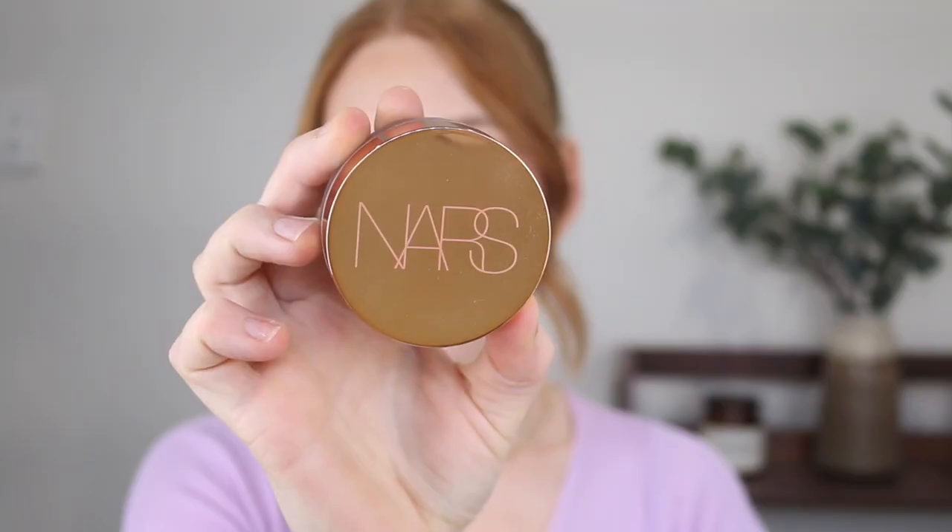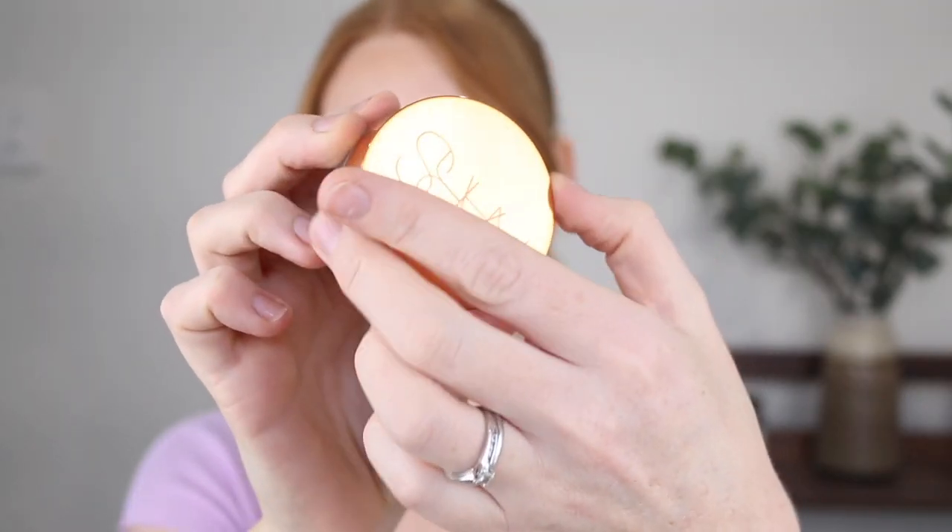Next is the NARS Sunkissed Bronzing Cream in the shade Laguna, and I picked this one up from Mecca. It is limited edition, so keep that in mind if you want to pick it up. I picked this up after hearing great recommendations on Instagram and oh my god, it is just beautiful. It does only come in two shades, which is annoying, but Laguna, although it looks quite deep in the pan, it actually works well for my skin tone — I'm wearing it today. What I love about this is the way that it blends.